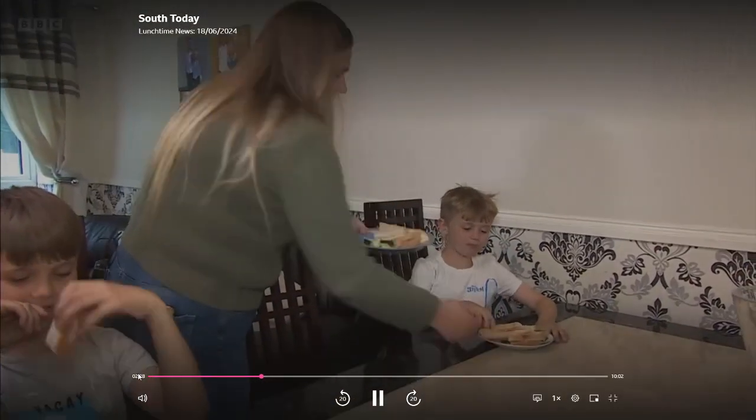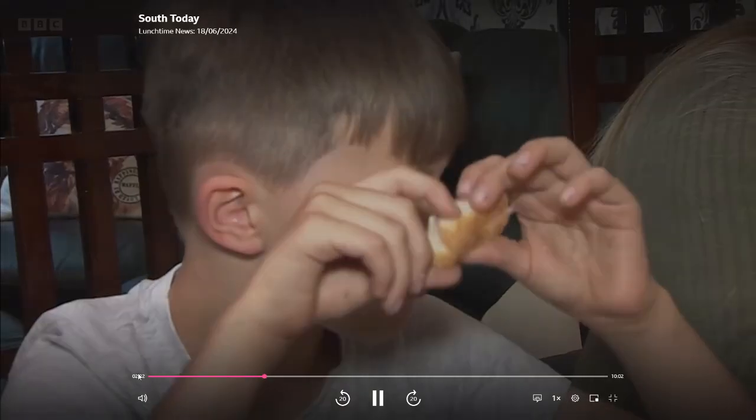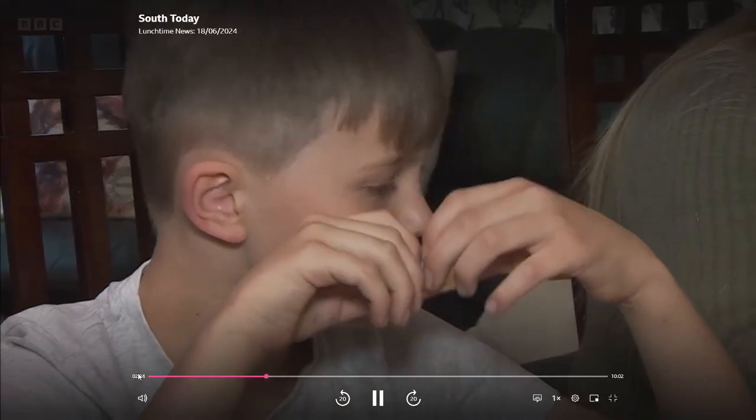For Danielle it has been life-changing. The meals she once feared she can now enjoy again with her children. I've got no acid reflux, no symptoms — not even mild symptoms, just completely nothing. I can eat and I will not have anything. It's been amazing.